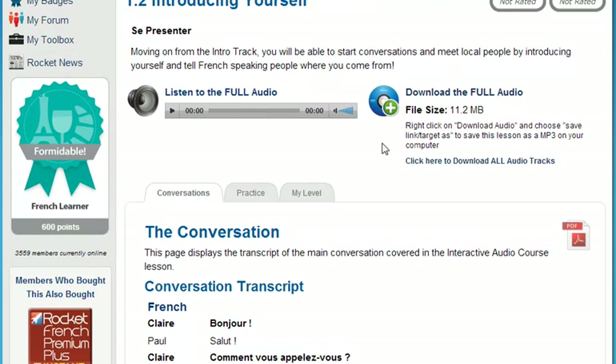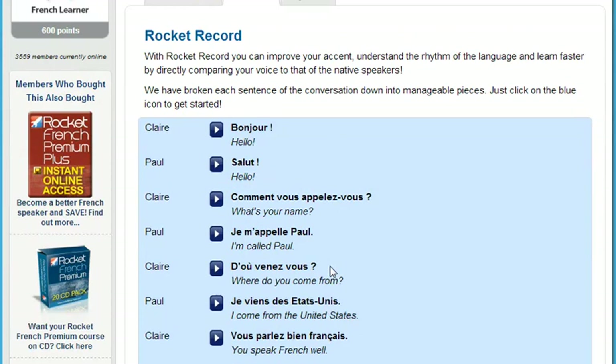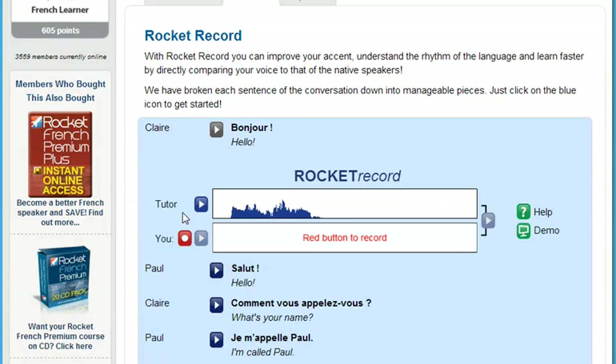Now you can sound like a native speaker with RocketRecord. RocketRecord is Rocket Languages' voice comparison tool. It lets you listen to thousands of different words and phrases, then record yourself and play it back to hear how you sound compared to a native speaker. Next, overlay your audio with theirs to get an exact match. That's a fantastic way to increase the number of words and phrases you know while massively improving your pronunciation and accent.